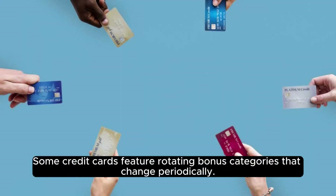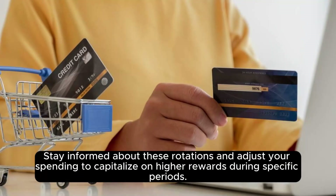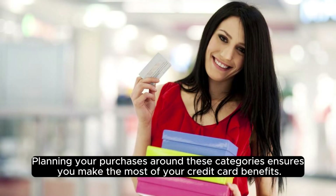Some credit cards feature rotating bonus categories that change periodically. Stay informed about these rotations and adjust your spending to capitalize on higher rewards during specific periods. Planning your purchases around these categories ensures you make the most of your credit card benefits.